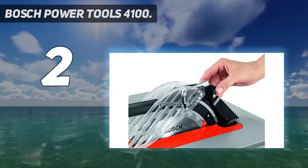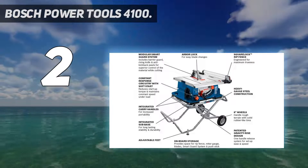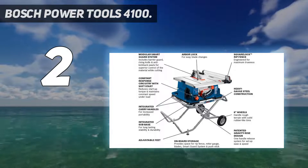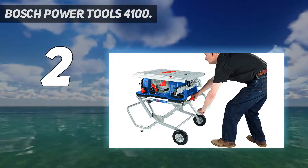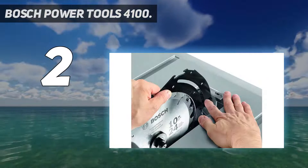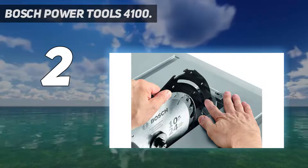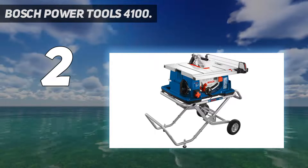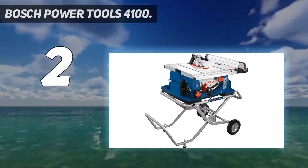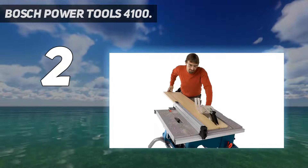The 10-inch table saw has a 15-amp motor with 4,500 RPM and a blade that spins at 3,650 RPM. These, plus its advanced T-slot miter gauge and scale, help ensure greater precision. It delivers 15 max HP and 3,650 RPM for rip cutting and cross cutting of fine and rough materials.